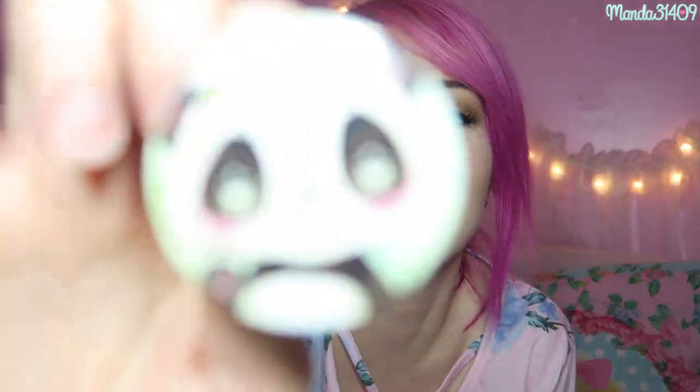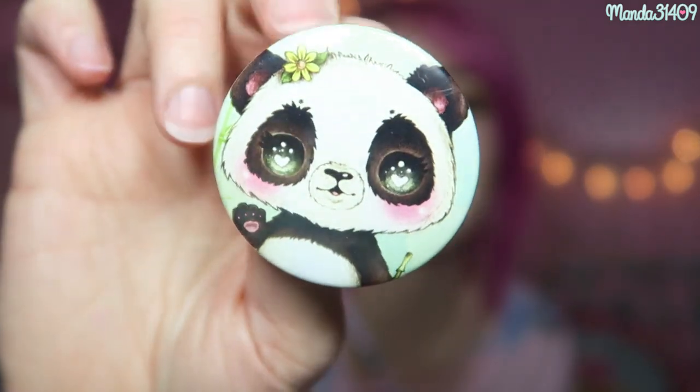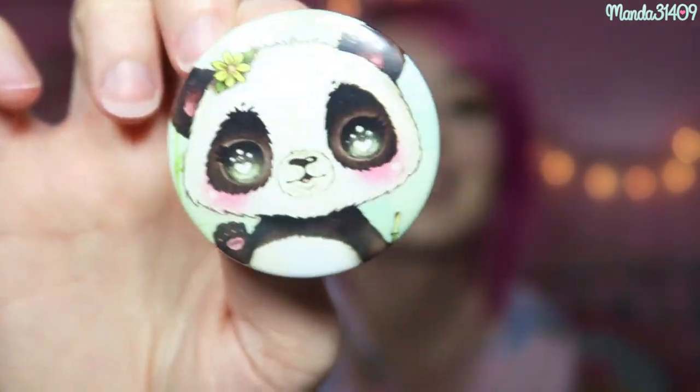That little panda that was on the sticker when you first open the box — they have a pin, a little button pin with that same panda on it. I love it, it's so cute. This will look adorable on a backpack, a purse, or a lanyard.